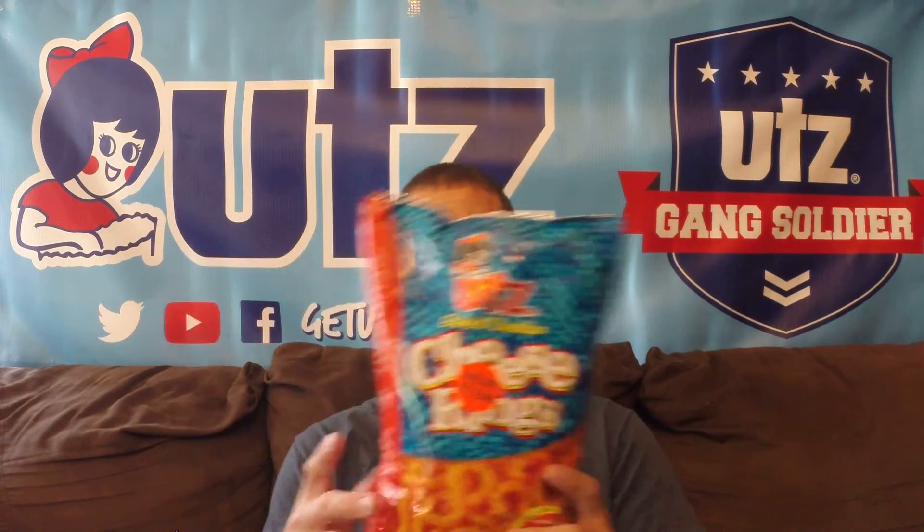Now along the same lines as the white cheddar cheese rings comes this brand new item that we're going to take a look at today. It's not a white cheddar cheese ring but it's just a regular cheddar cheese ring — the newest cheese item that we have here at Utz Quality Foods. Cheddar cheese rings instead of cheddar cheese balls or curls. Just like the Laugh Track rings we took a look at a couple weeks ago, this is the exact same item except the cheese is just a little different. Instead of the white cheddar, you're getting just the regular cheddar cheese on these.